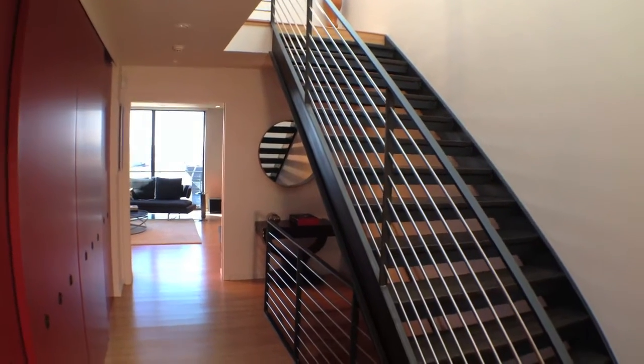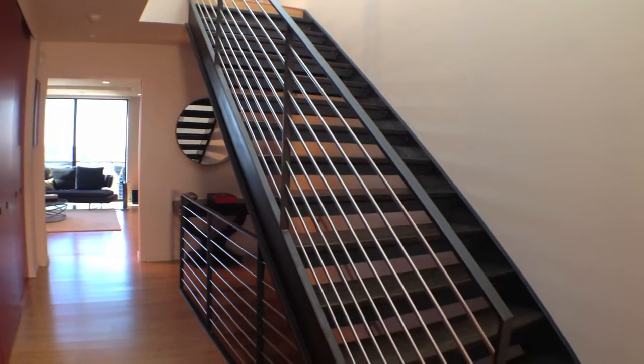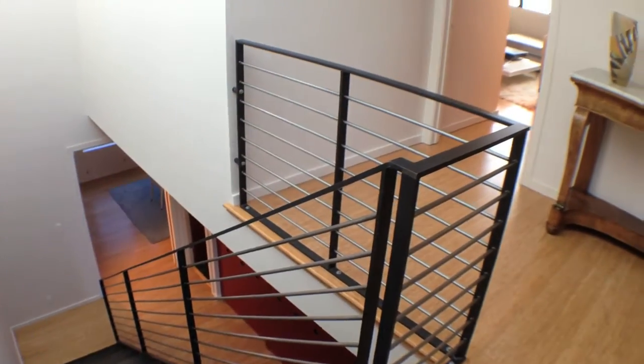Adjacent is a powder room. Here you'll also find a wall of closets, and just up the second flight of stairs is the bedroom level.